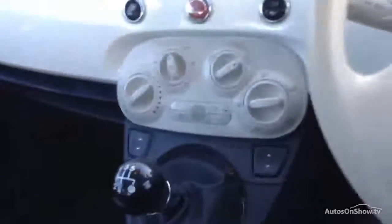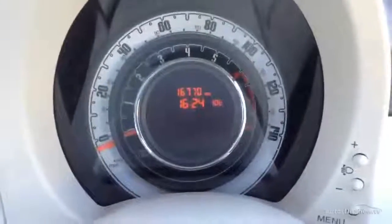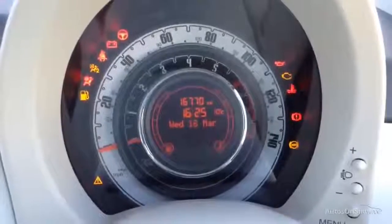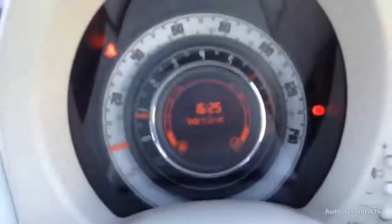Stepping inside the vehicle itself, we do have two sets of keys with the vehicle as you can see there. Also looking at 16,770 miles on the clock, and just getting the vehicle started. As you can see there, no issue at all starting the car.